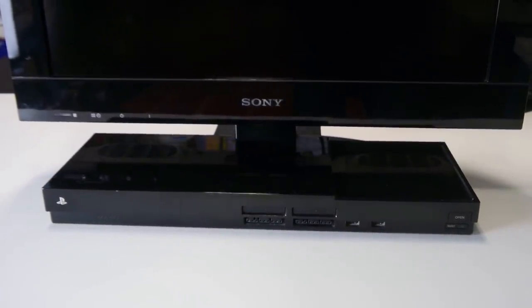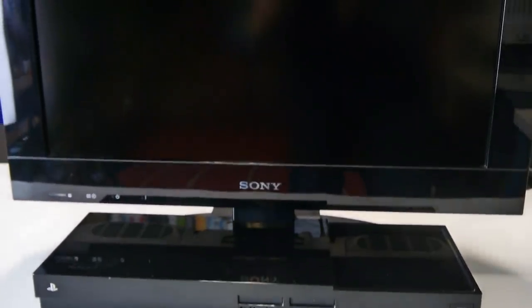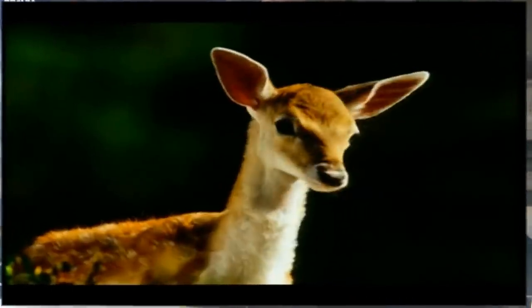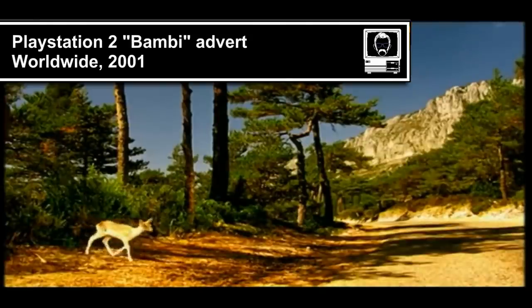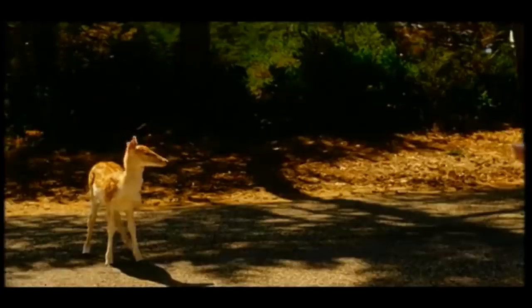As we all know, the PS2 was a huge success, partly because of an ace up its sleeve — the ability to play DVDs. Many people grabbed one after launch, as it was actually cheaper than buying a new DVD player. Essentially, killing two birds with one stone.